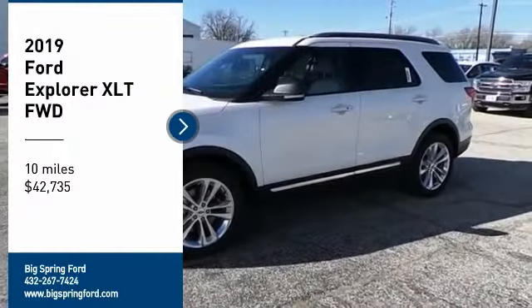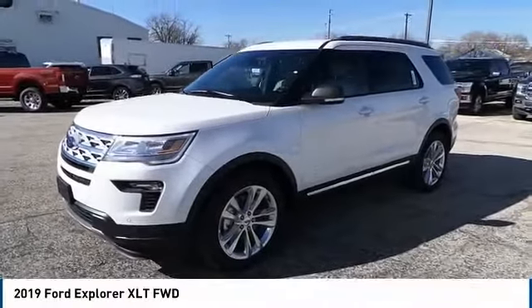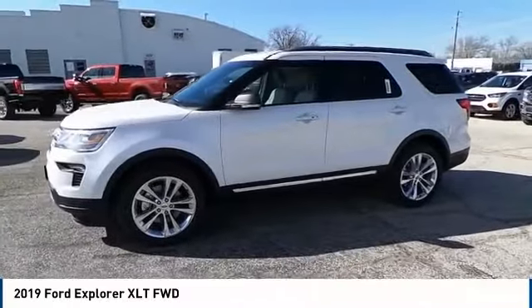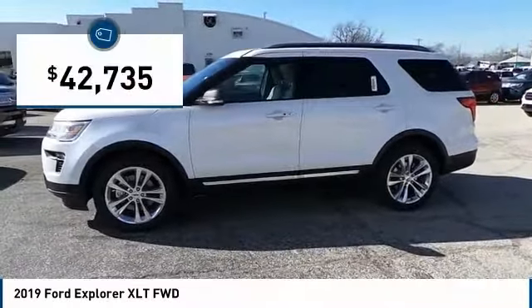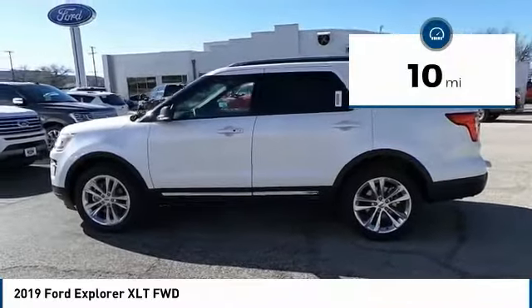Make a great choice today with the 2019 Explorer. You've got a lot of capabilities to call on in a Ford Explorer. Don't underestimate your choices — priced below $45,000, this vehicle has less than 100 miles.